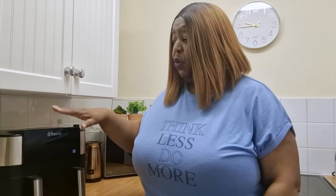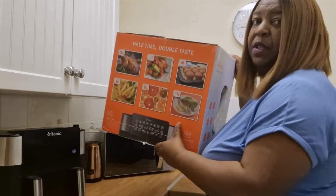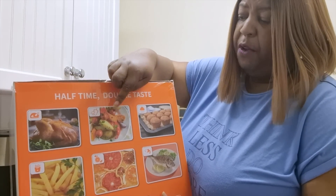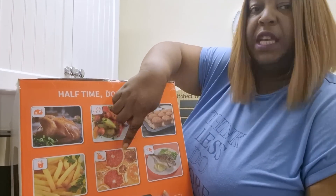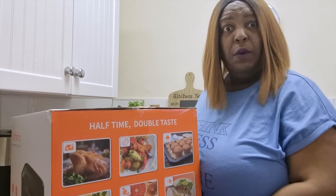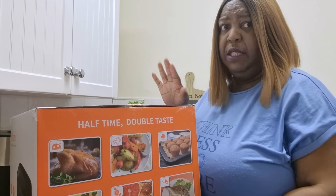So let me show you the air fryer that I'm going to use. I have been kindly gifted this double basket air fryer — it's a dual air fryer by Autonic. So this is the air fryer, and let me show you the box and show you all the things that this can do. On the front it tells you it does chicken, it also does vegetables, you can bake cakes in it, it does fish, it dehydrates your vegetables or fruits, and you can do chips in there as well. It says half the time, double the taste.